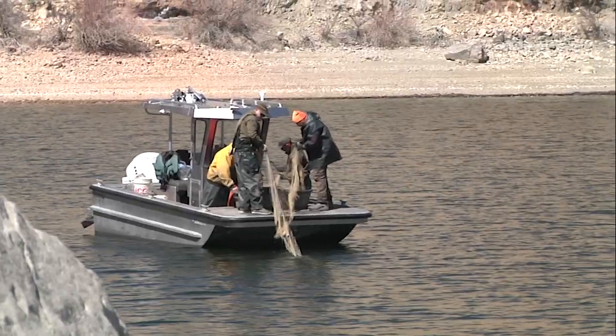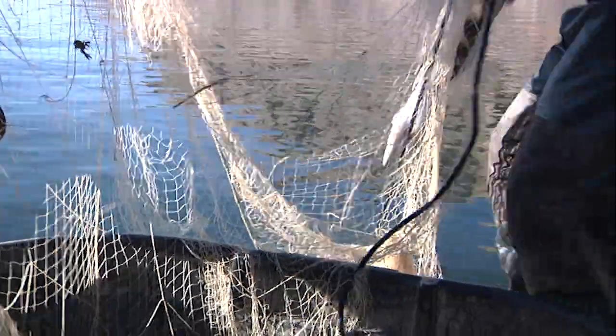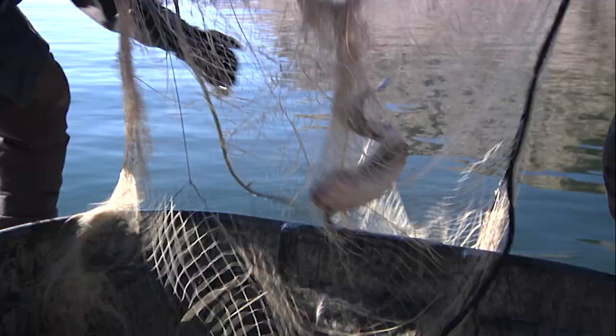Ice is off reservoirs around the state and fisheries biologists with the Wyoming Game and Fish Department are back to work sampling fisheries in their regions. In the Lander region, it's a checkup of Boyson Reservoir with burbot being one species of study.